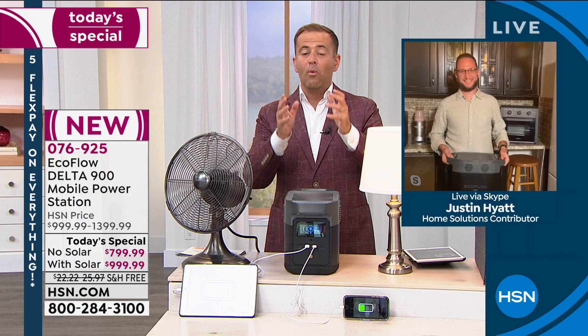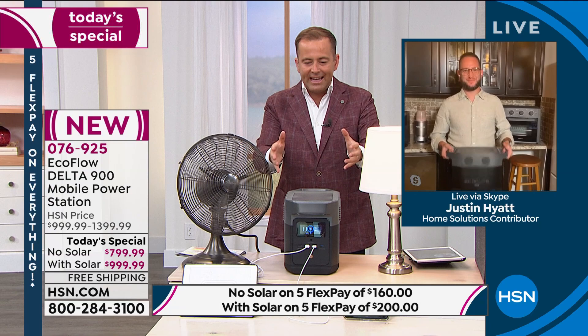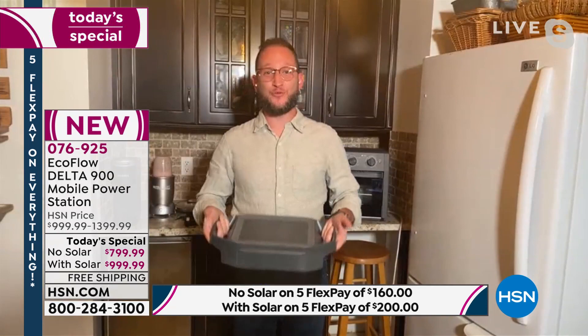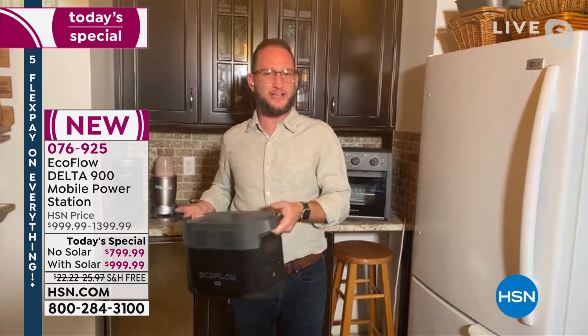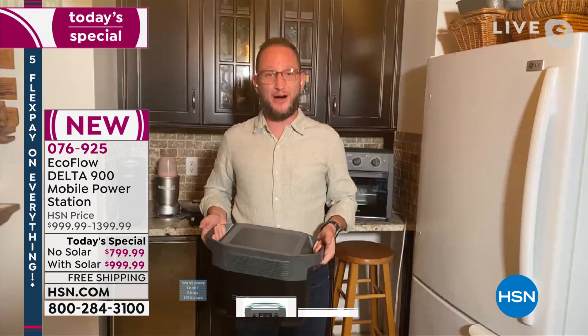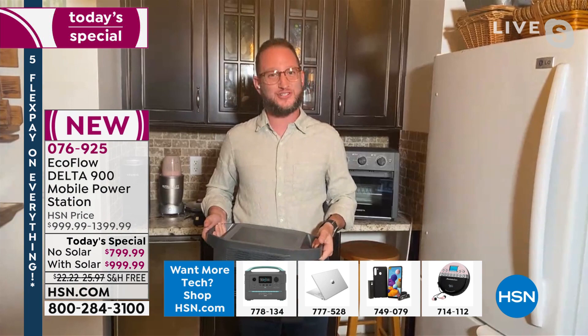You watching right now are the very first people to even see this — we're launching it as a today's special. When EcoFlow launched here at HSN, it hit the ground running. It runs our life: our phones, tablets, all the small stuff, but also the big stuff. When we think about investing, we're investing in the ability to run up to 80 percent of home appliances — like your refrigerator.